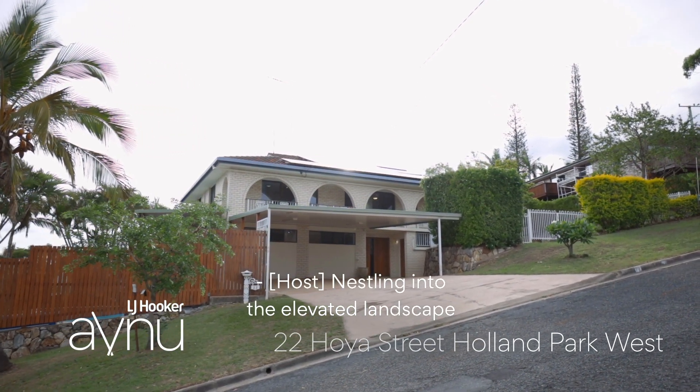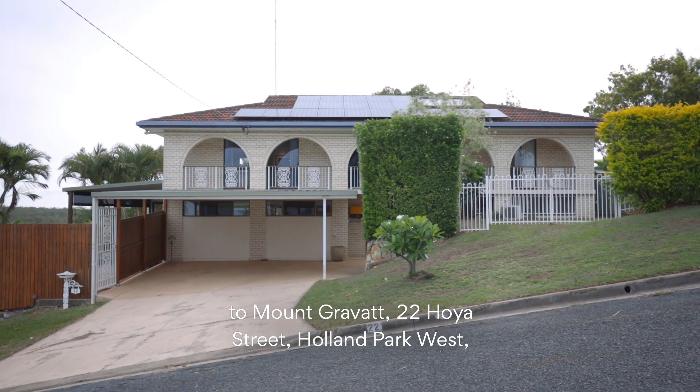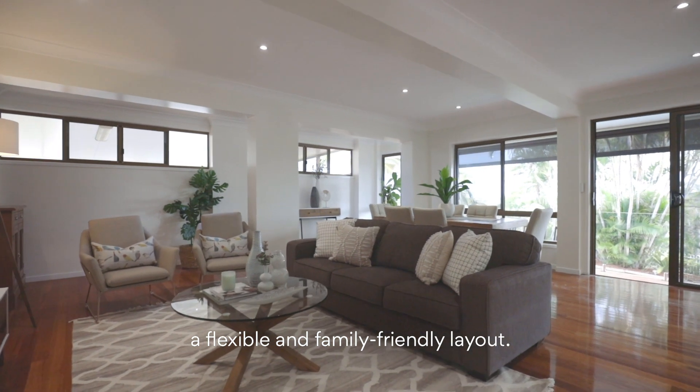Nestling into the elevated landscape and enjoying expansive valley views to Mount Gravett, 22 Hoyer Street Holland Park West evokes a sense of comfort and space, whilst offering a flexible and family-friendly layout.